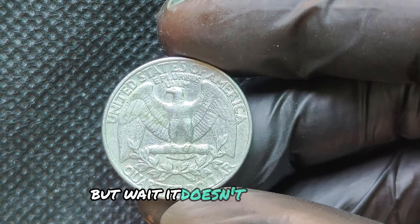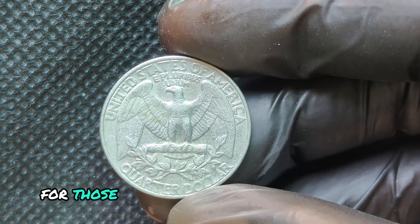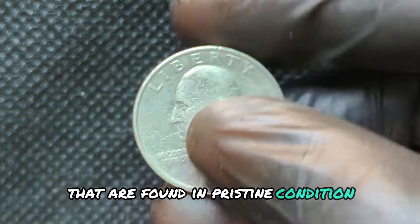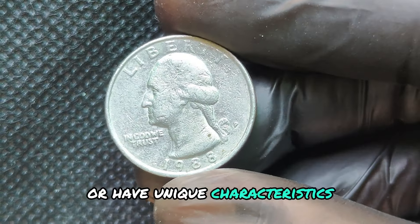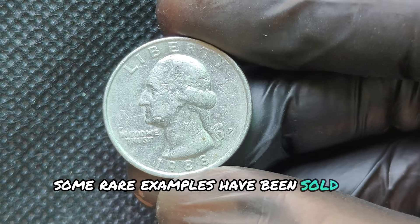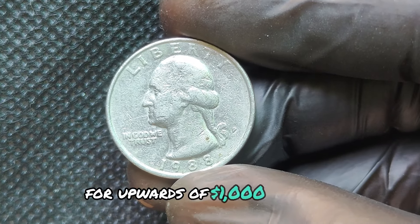But it doesn't stop there. For those few 1988P Quarter dollar coins found in pristine condition or with unique characteristics, the value can skyrocket. Some rare examples have been sold at auction for upwards of $1,000 or more.